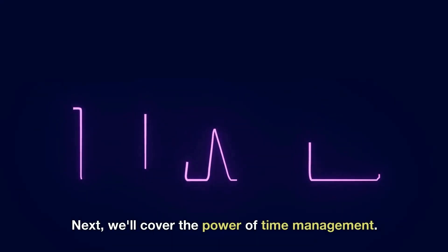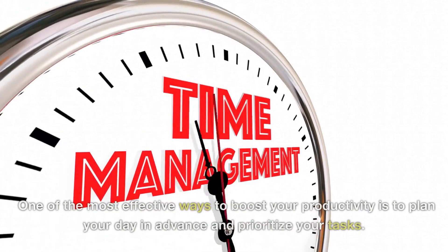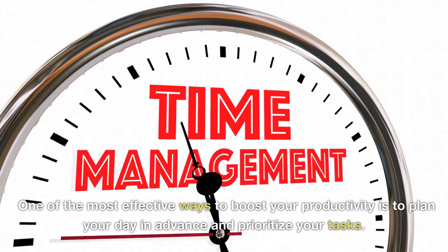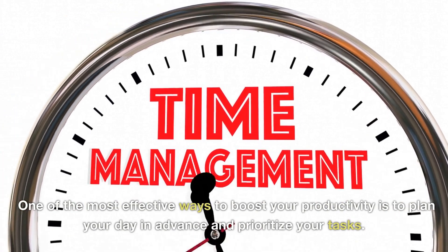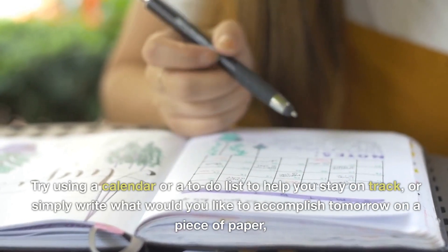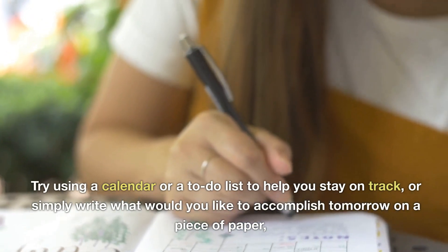Next, we'll cover the power of time management. One of the most effective ways to boost your productivity is to plan your day in advance and prioritize your tasks. Try using a calendar or a to-do list to help you stay on track, or simply write what you'd like to accomplish tomorrow on a piece of paper.